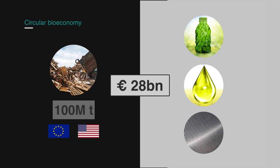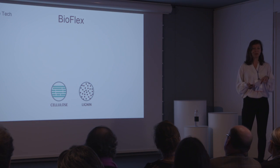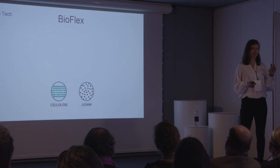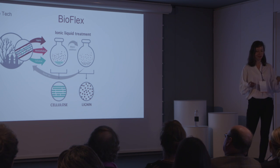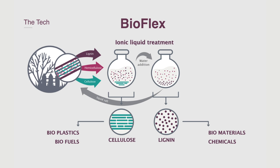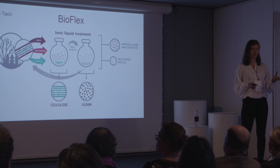But how exactly can we possibly make plastic bottles from wood? Wood is made of different chemical components. The most important ones are cellulose and lignin. Our bio-flex process uses a new type of solvents, called ionic liquids, which separate those components. Once separated from each other, we can then produce renewable chemicals, plastics, or even carbon fibers. At the same time, we can extract and recover the heavy metal pollutants that are present in this type of wood.